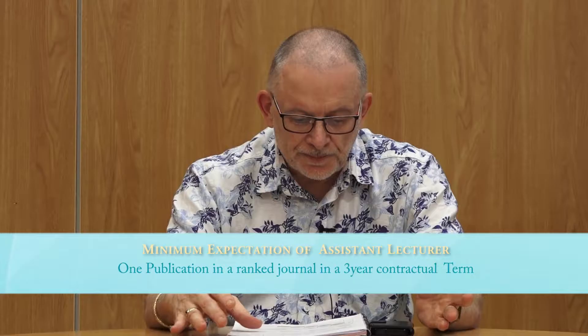For an assistant lecturer, the expectation is that they have one publication in a ranked journal over the three year period — very minimal indeed.